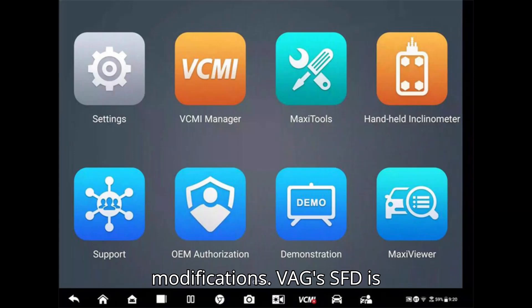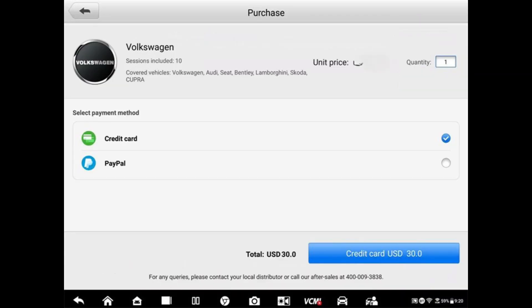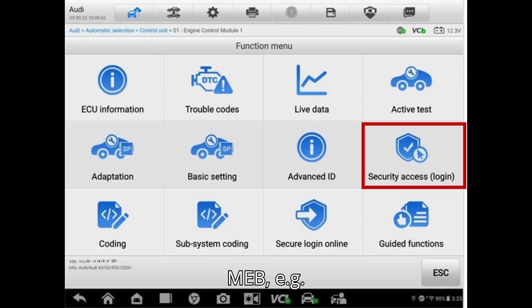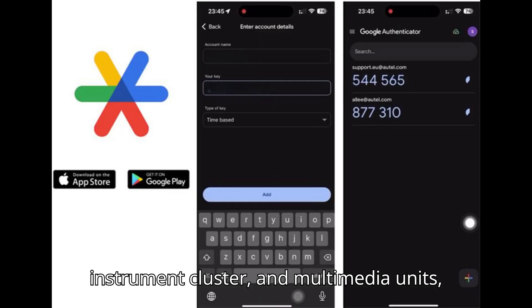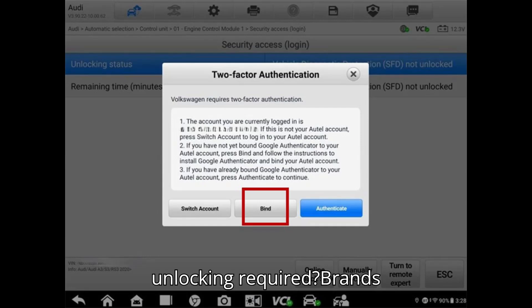VEG's SFD is applied to models manufactured from 2020 onwards with platforms like MQB Evo — e.g., VW Golf 8, Skoda Octavia 4, Seat Leon 4, Audi A3 8Y, Q4 — and MEB — e.g., VW ID.3, ID.4, Skoda Enyaq. SFD covers modules including engine electronics, central electrics, instrument cluster, and multimedia units, among others.